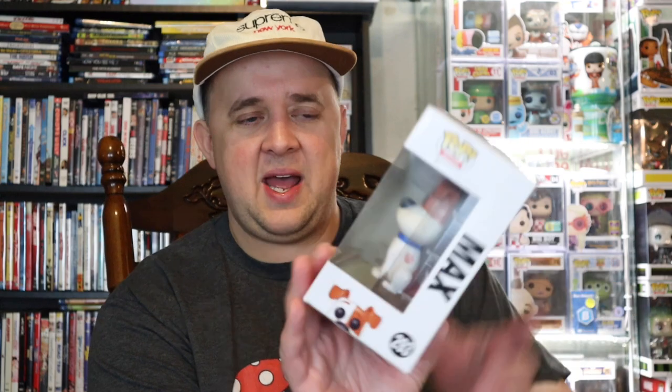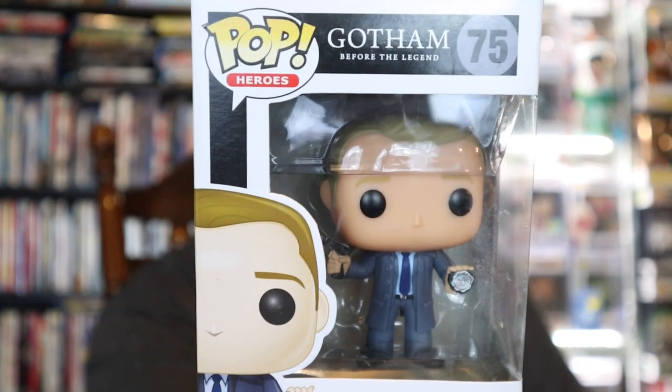First one up, from Secret Life of Pets, we have Max — a 2016 pop. There's a little curvature on the box on the side but other than that really no issues. Second one, from Gotham, we've got James Gordon — a 2015 pop. There's a bend on the window, a cut on the corner, and a little bend down at the bottom. He's a real people pop; he might just get chucked aside like the alien.